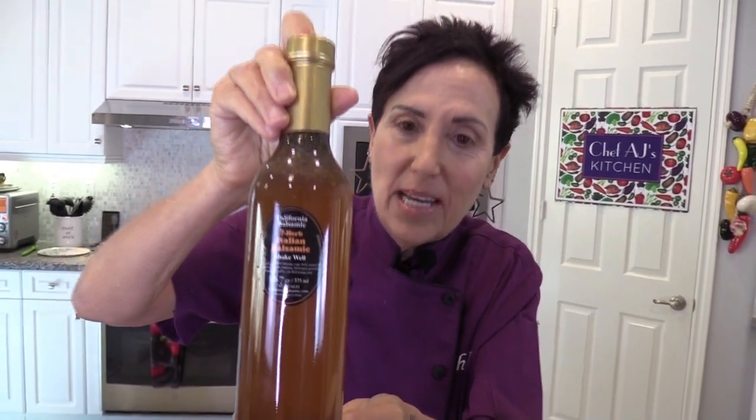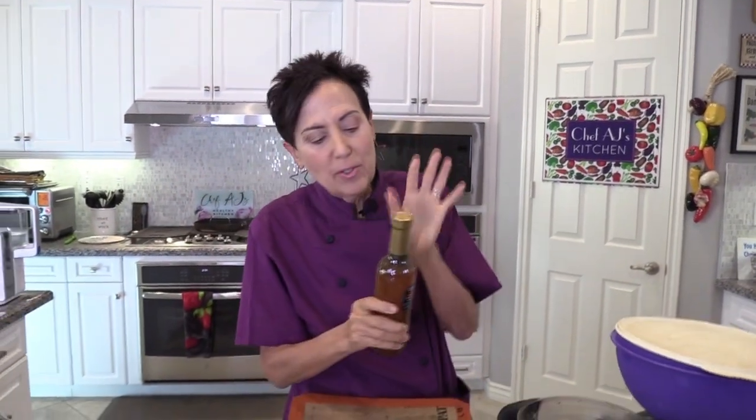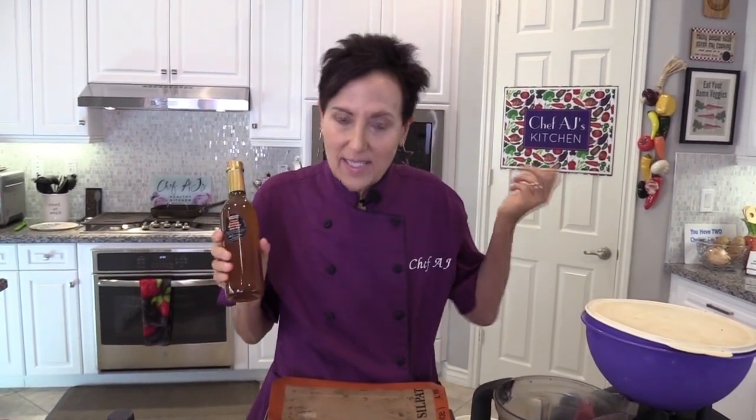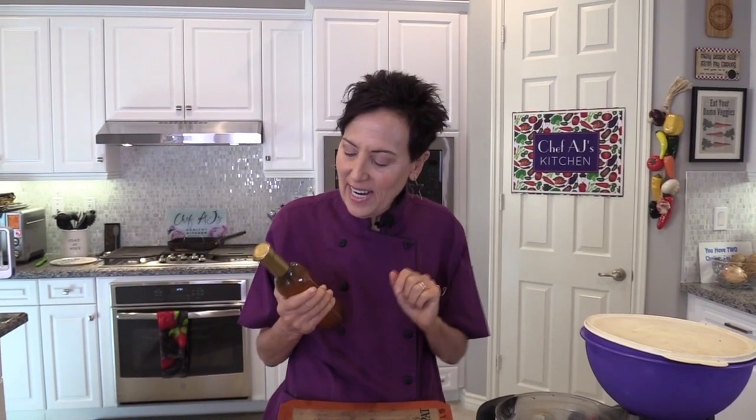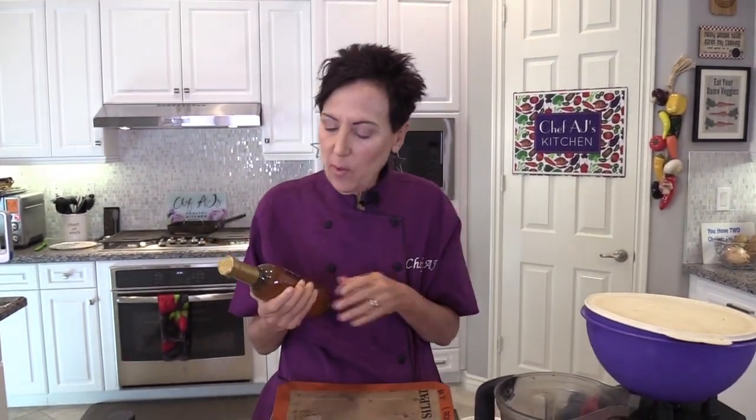I want to tell you a little story about how it came to be and also show you how to shake up the bottle properly. I'll give you seven ways to use it other than as a salad dressing. I remember growing up, my mom had that packet of Good Seasons seasoning. She'd put it in a little cruet bottle, fill it with oil and vinegar, shake it up — that's how we had dressing growing up.